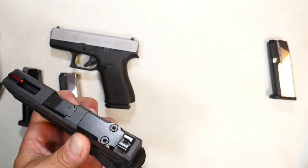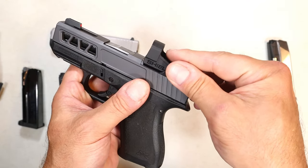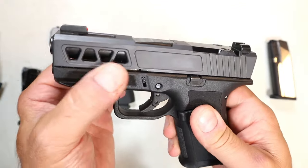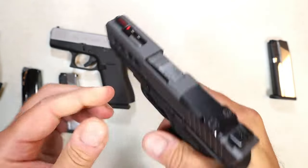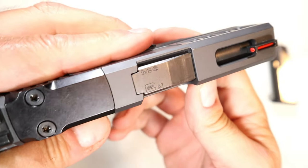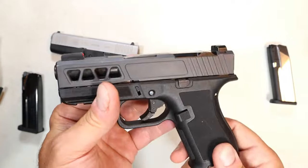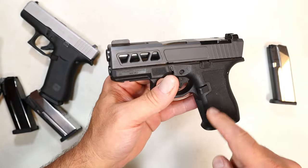Three mags were included. The slide is an upgrade — I like that it's optic ready, cut for the SMS or RMS footprint. I have an SMSC I'm going to put on there. The slide looks awesome with those cuts. There are many different variations you can go with. Also, this has a Glock barrel — I'll zoom in a little bit so you can see that.